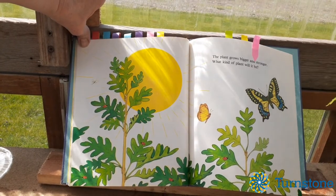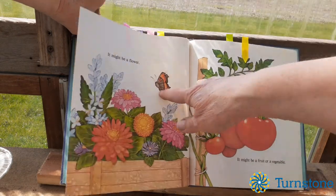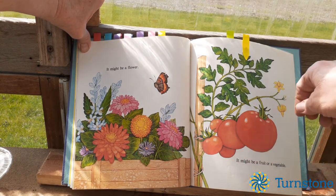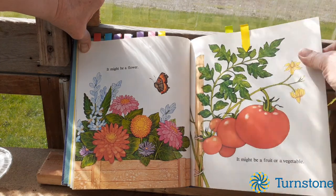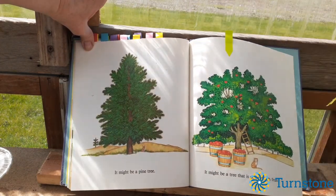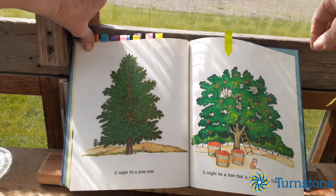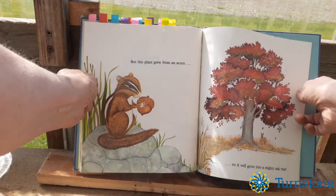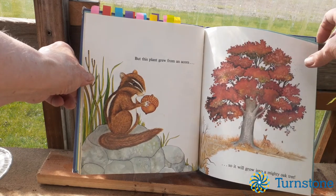The plant grows bigger and stronger. But what kind of plant will it be? It might be a pretty flower or a fruit or a vegetable — yummy tomatoes! It might be a pine tree, or it might be a tree covered with fruit. This one looks like it's an apple tree, with many delicious apples on it. But this plant grew from an acorn, so it will grow into a mighty oak tree.